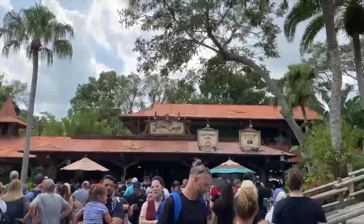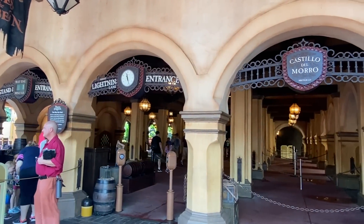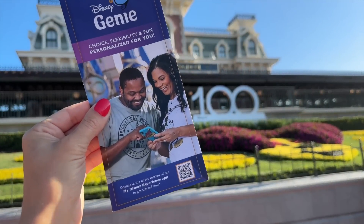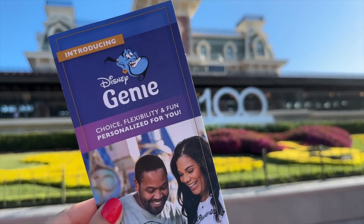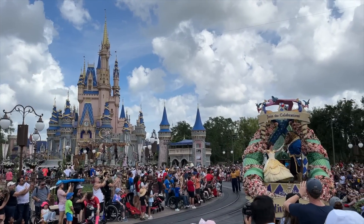Which Magic Kingdom attractions have the most popular lightning lanes, how can you get more than one lightning lane at a time, and what else can Genie Plus get you in the park besides line-skipping privileges? We've got the ultimate Genie Plus game plan for you today to help you rock your day in the OG Disney World park, Magic Kingdom.